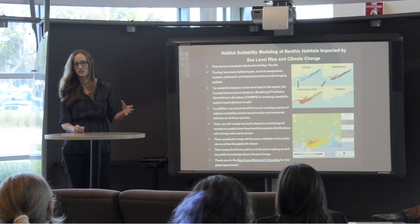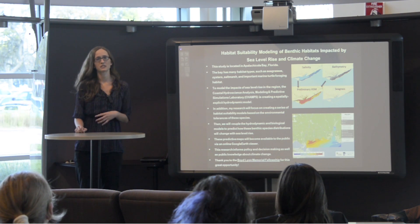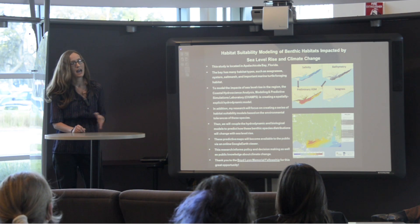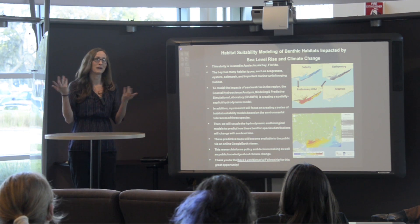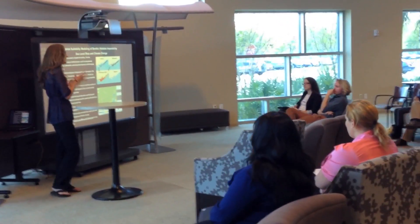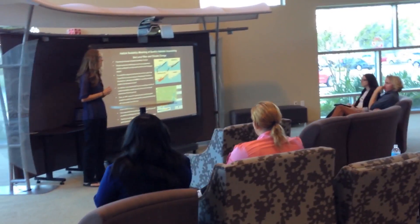Where my research comes in is I want to take the parameters and predictions they create and reclassify them in light of the environmental tolerances of benthic habitats — benthic habitat being something that lives on the seafloor. I'm primarily interested in seagrass, so I'll take the known environmental tolerances of seagrass and reclassify these parameters.